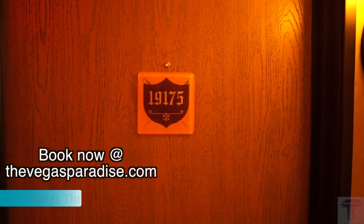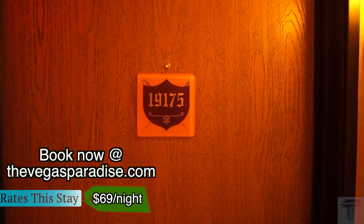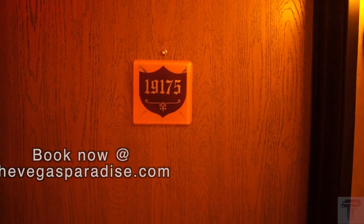What's going on everybody, today we are at Excalibur going to do a room tour of the Royal Superior King room, room 19175. Check it out.